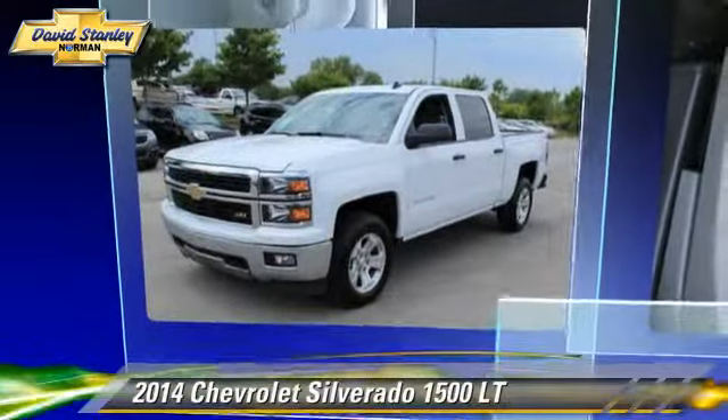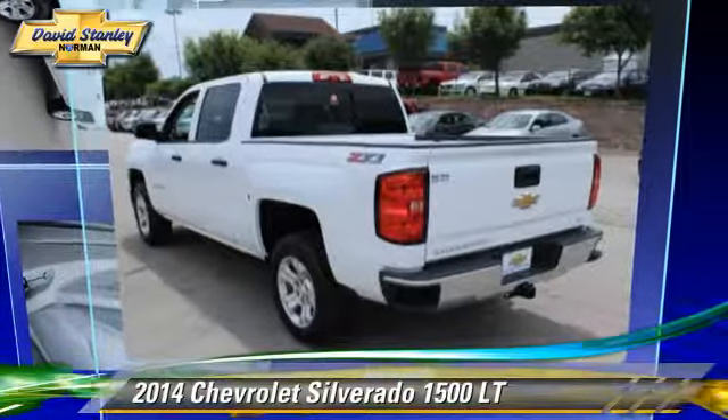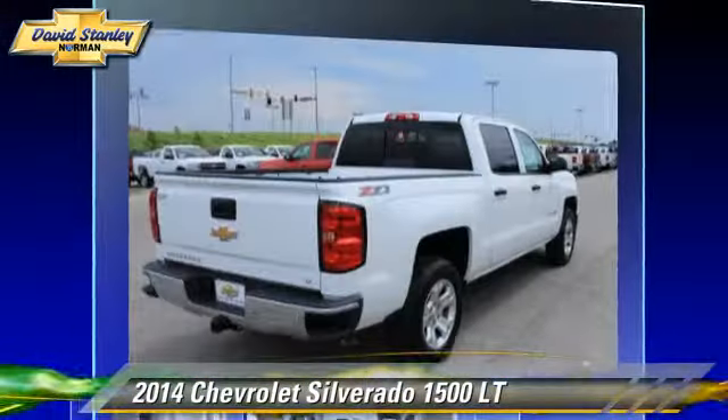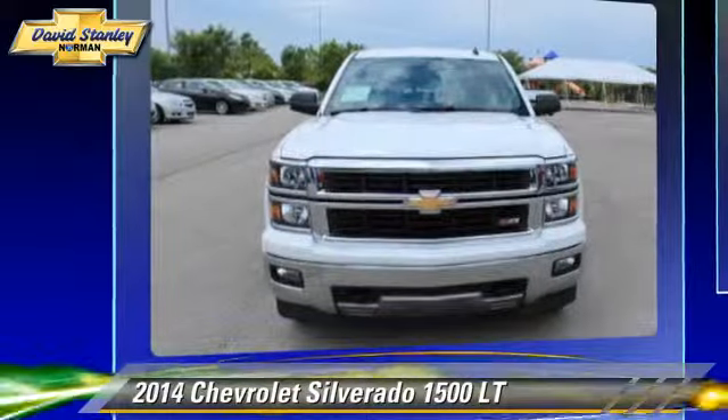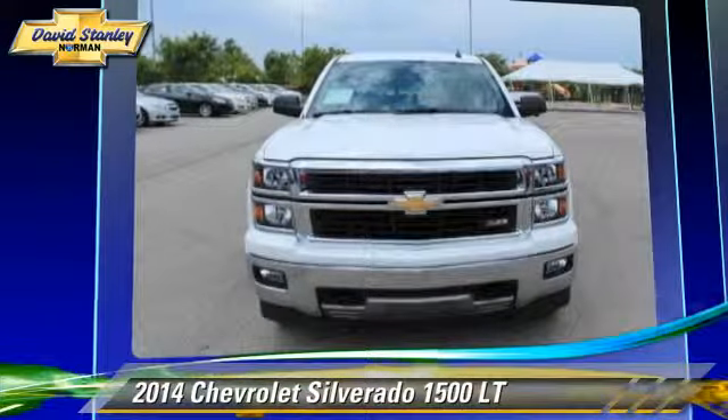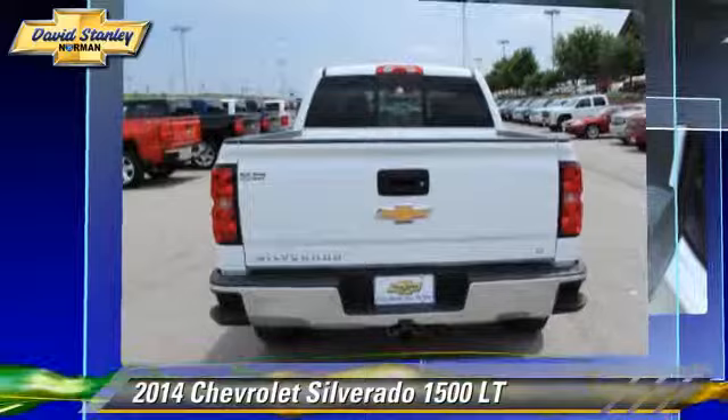The 2014 Chevrolet Silverado 1500LT. This is a pickup truck powered by a 5.3 liter V8 engine with a 6-speed automatic transmission. This pickup truck is well equipped.